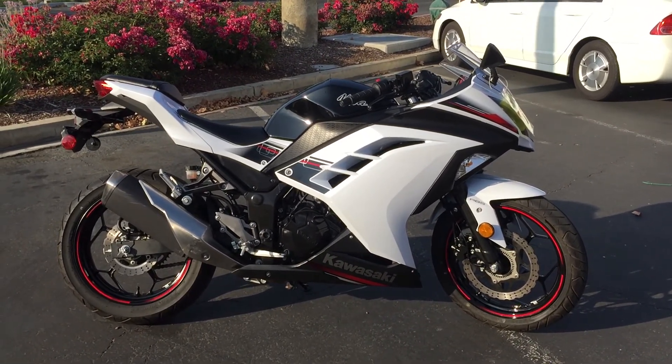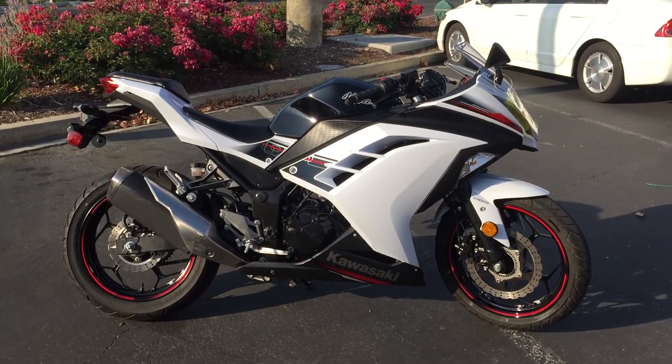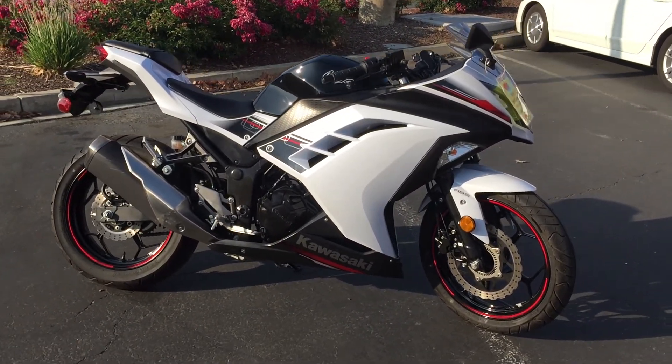Here we are at Contra Costa Power Sports at our new location, 1150 Concord Ave. Today we have our 2014 Ninja 300 SE with ABS brakes.